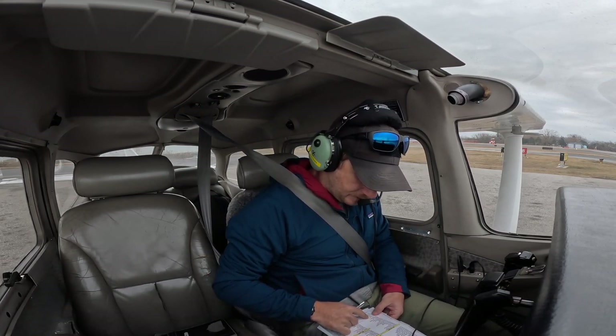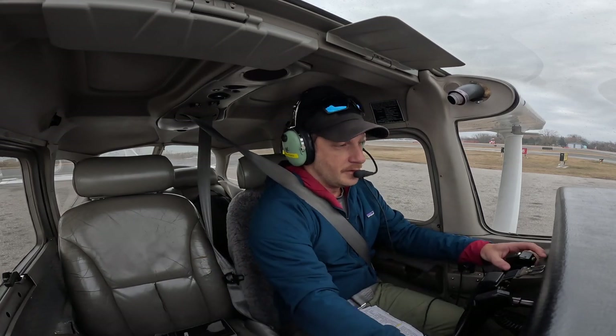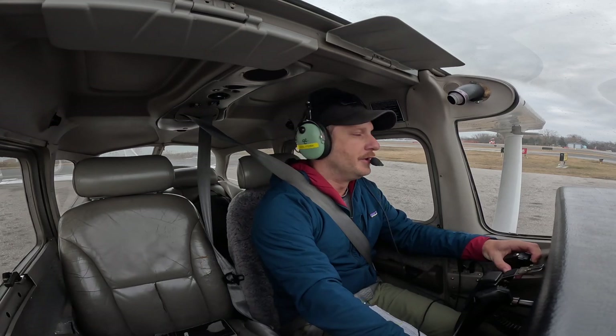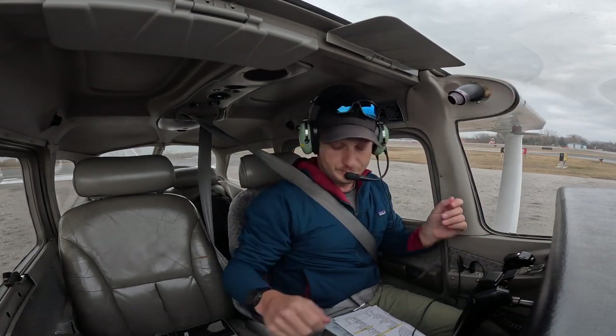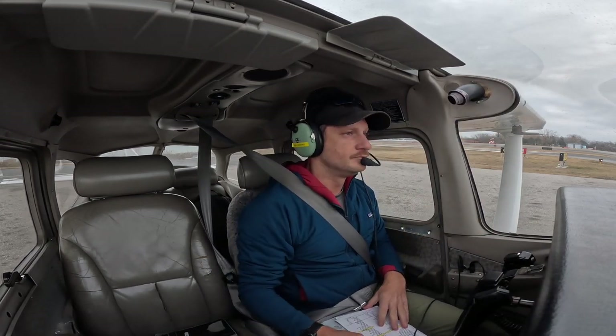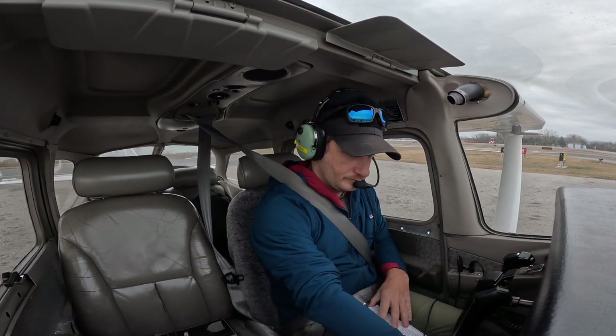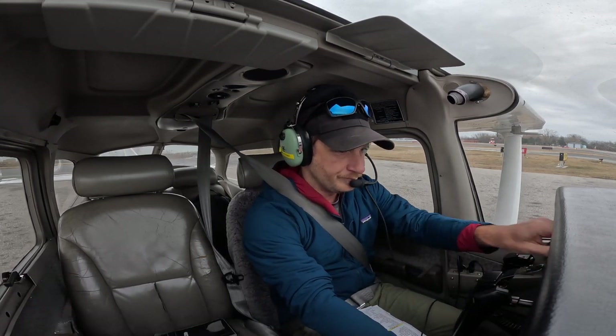Take off clearance. Head to ground. Foxtrot Julia Papa Mike, run-up complete. Julia Papa Mike, runway 26 — runway 24 is available. Winds 220 at 10. Altimeter 3002. Taxi via Charlie, Delta. Contact Tower 1182. Holding short of 26.